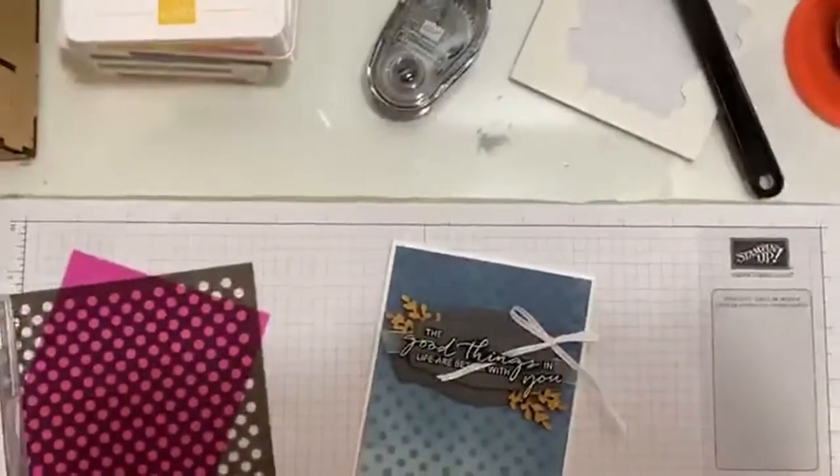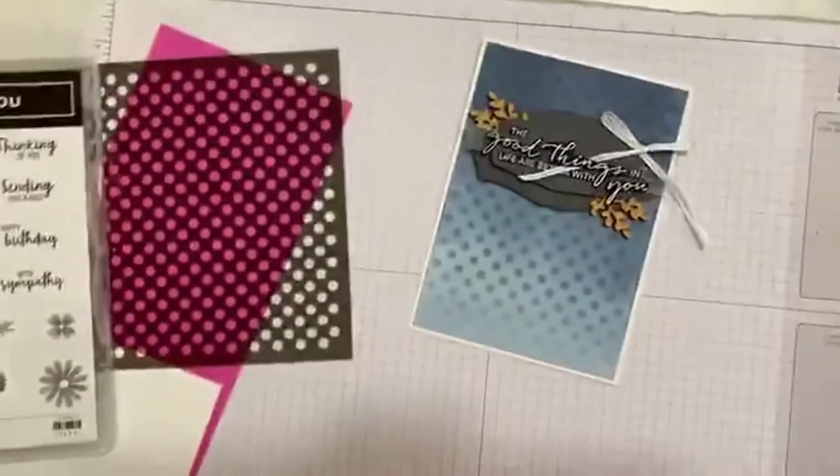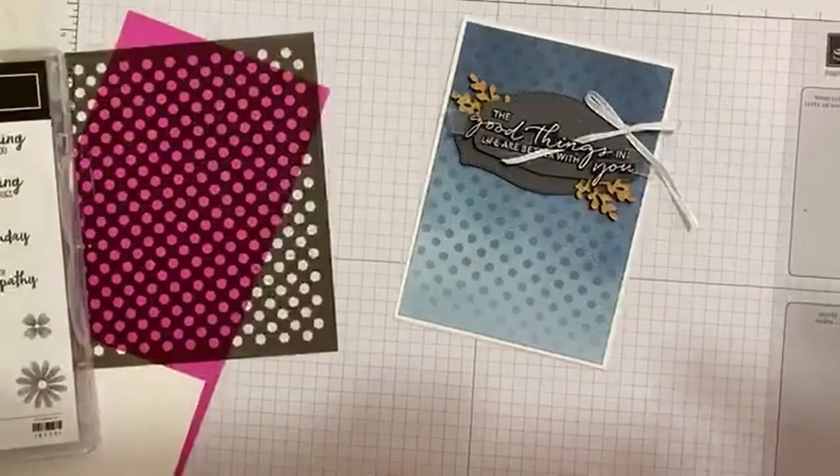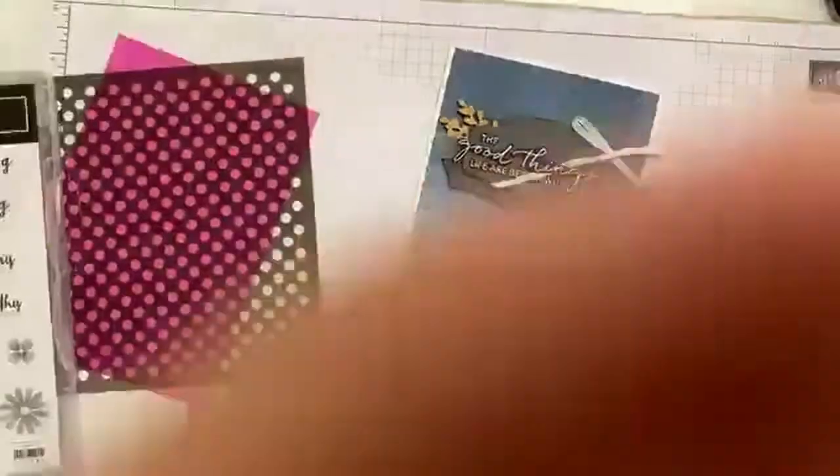Right, I am going to tilt the camera down and we shall get crafting. My desk moved around over the weekend — oh no, we've gone sideways!